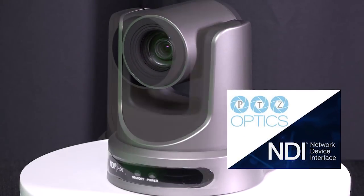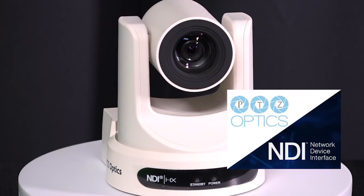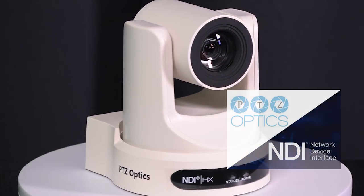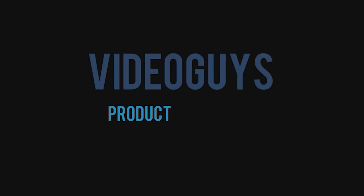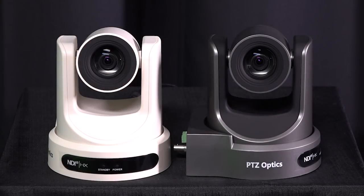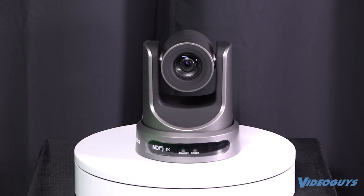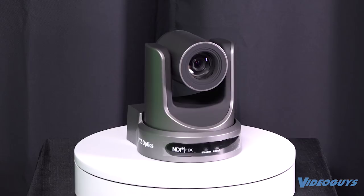PTZOptics NDI PTZ cameras are the best way to add production value to your show, starting at under $2,000. This week's Video Guys product spotlight is on the PTZOptics NDI PTZ cameras. PTZ cameras allow you to add cameras to your workflow without having to add extra personnel.